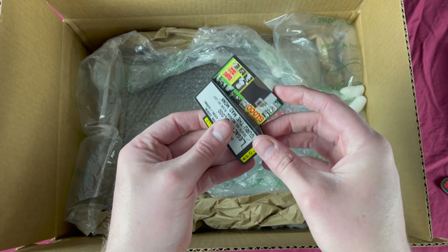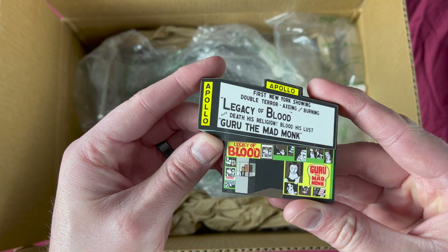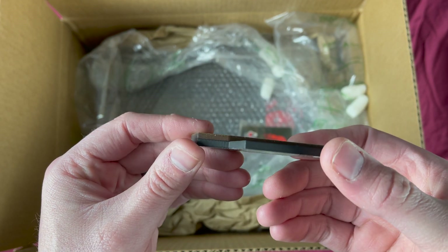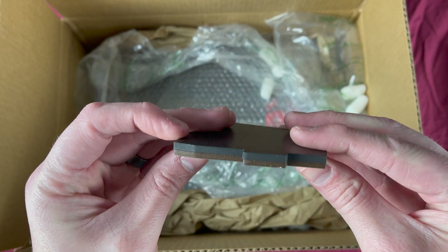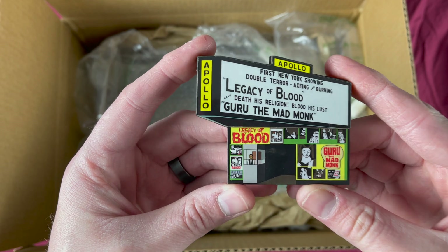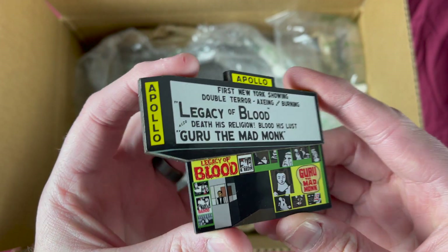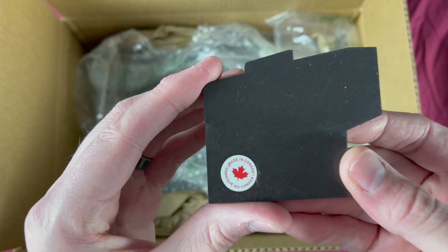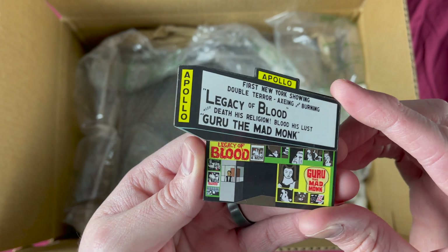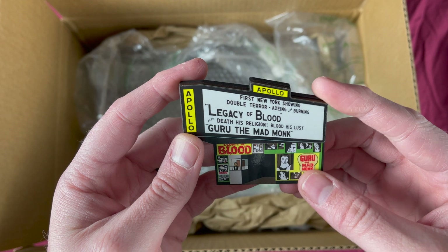I have been waiting for this thing, man. This is a great idea for a magnet and I did not expect this. Look at that — it is a very thick magnet up top, made to look like a marquee. Lots of great detail in it, I am very pleased with what they did with this. And it's made in Canada — happy to support. That is fantastic, it's a thick boy.